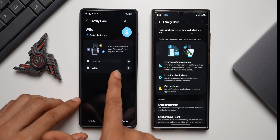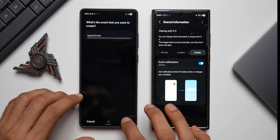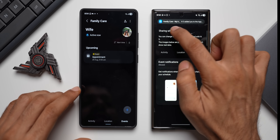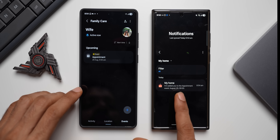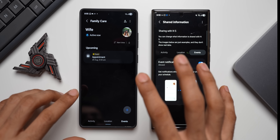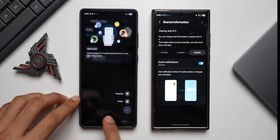Under Events you can add hospital appointments or any other events. It shows active time and prompts to create events so your family member doesn't miss important ones. I create a test event, set it for tomorrow at 9 a.m., add a title and optional location, then tap Done. A notification appears inside the application showing the appointment details, and the upcoming event is now listed under Events.